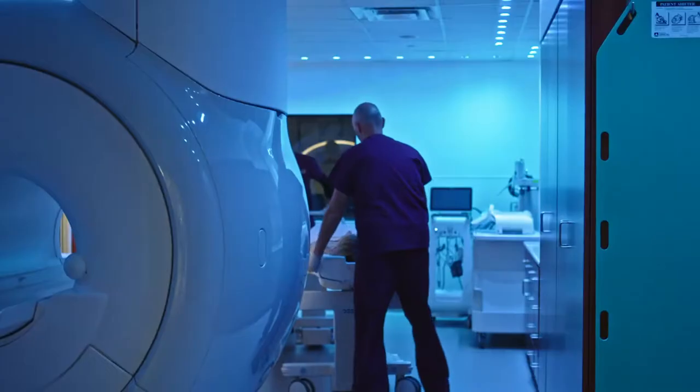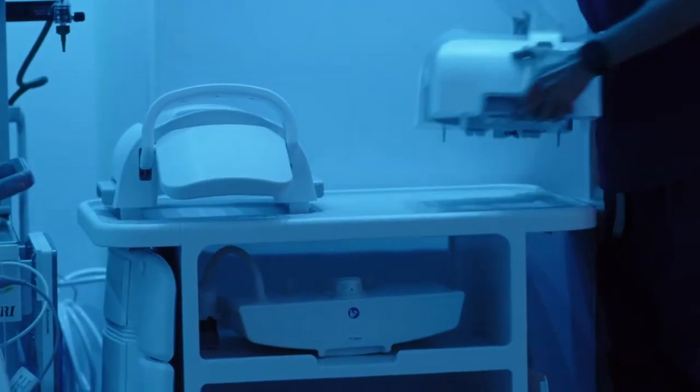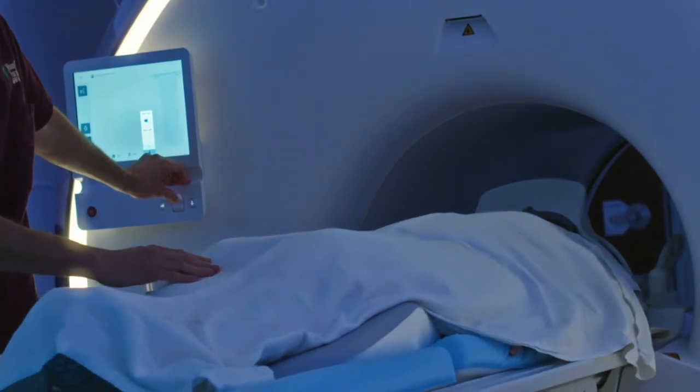You talk to a patient and say, hey, you're going to have an MRI, and right away they turn pale. They're like, wow, I'm claustrophobic — because of that experience of being in the bore and those short and small quarters.